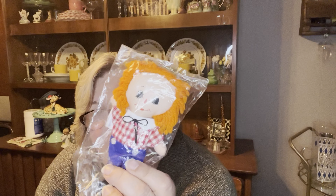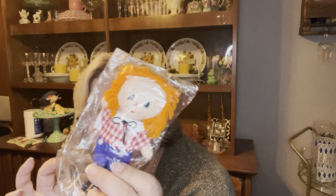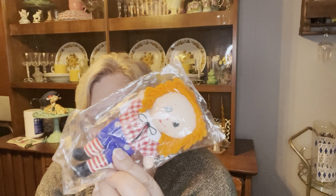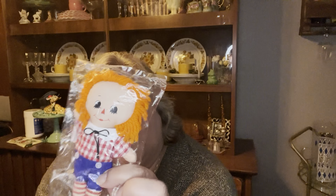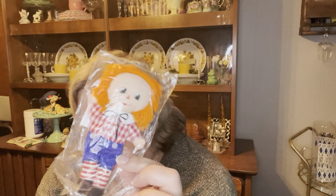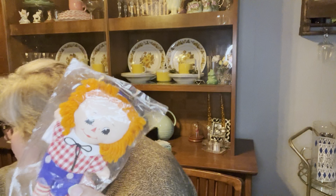I grabbed this because it's Hallmark, and any of the smaller stuffed animals or dolls were only 50 cents. This is made in Taiwan but it's Knickerbocker. Some of the sales on eBay were upwards of almost $15 to $20 on this little Raggedy Andy, so I grabbed him when I seen 'Knickerbocker, made in Taiwan.'